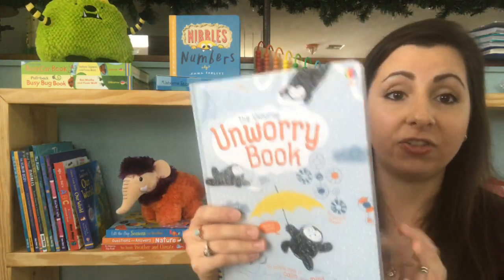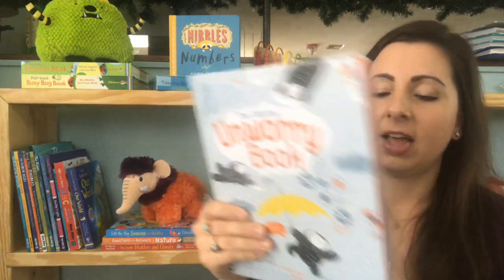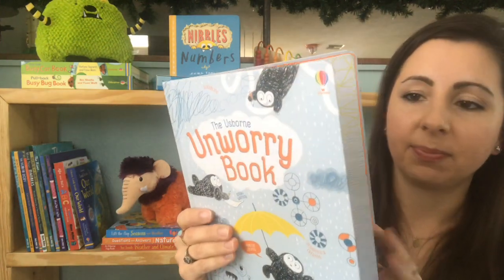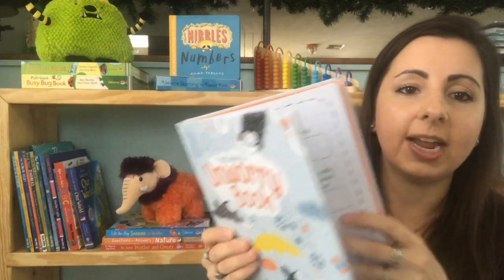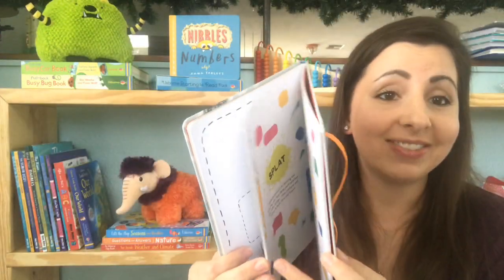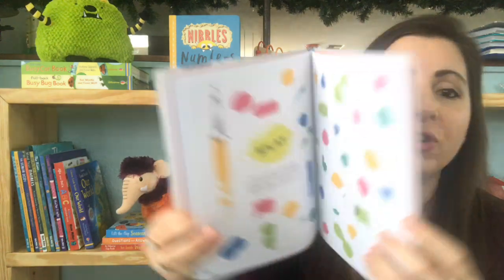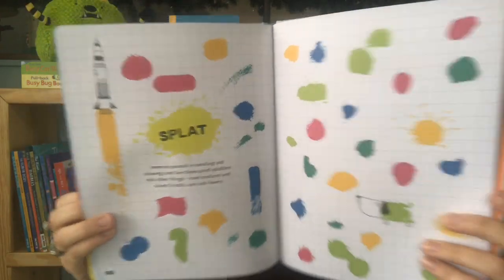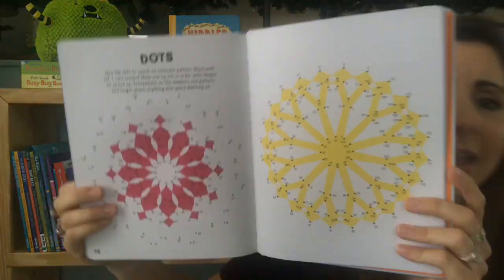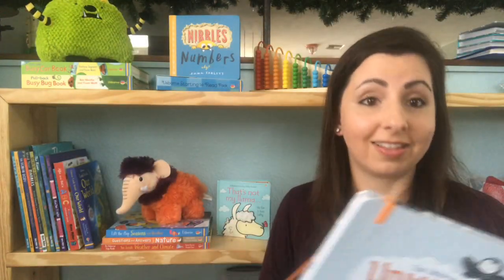Another book for kids experiencing anxiety or worry in general is our Unworry book. This actually comes with a really nice strap to hold it in, and it's a great activity book. If you have a child who's struggling with anxiety or worrying, this is an awesome book to help them doodle and think through how they're feeling and get it out on paper so that it's not stressing them anymore.